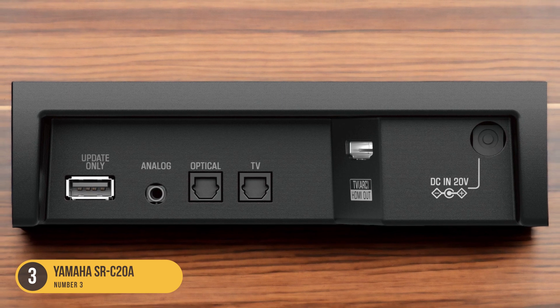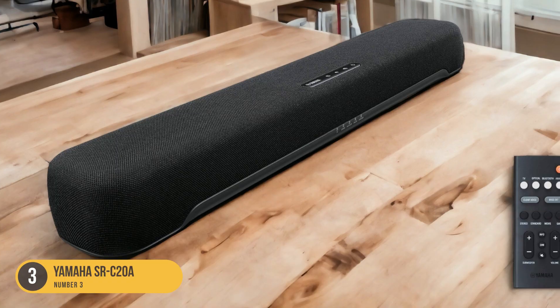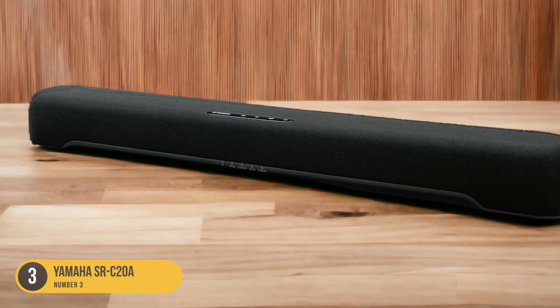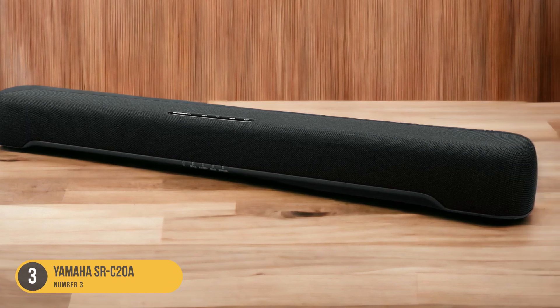One of the standout features of the Yamaha SRC20A is its versatile and portable design. With its compact size, it can easily fit into any space, whether it's mounted on the wall or placed on a shelf. This makes it a convenient option for those with limited space or who frequently move their soundbar between rooms.